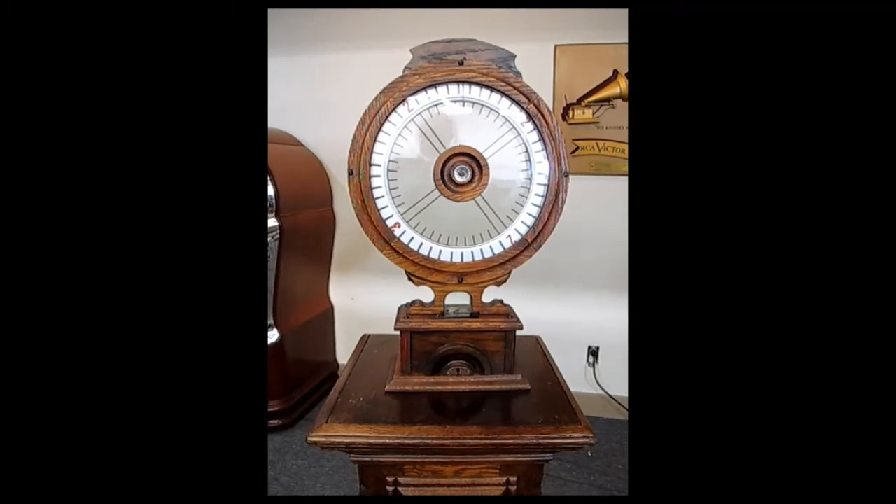Hi, this is Bradford from Bradford's Antiques and Liberty. I am here today with a super rare trade stimulator. It is called the Ferest Wheel — play on word, Ferest — and it is probably the earliest one I've ever seen.